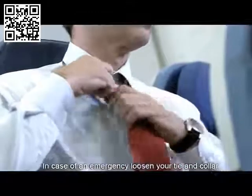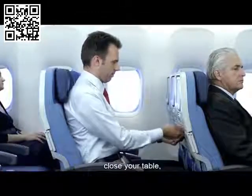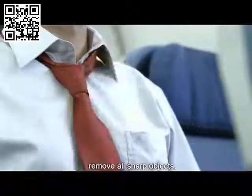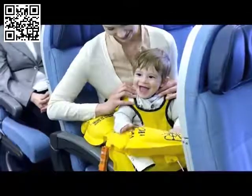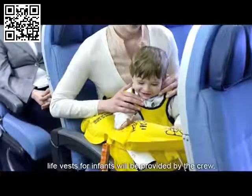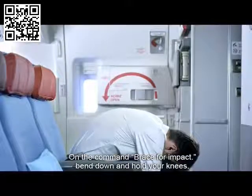In case of an emergency, loosen your tie and collar, put your seat upright, close your table, open your window blind, remove all sharp objects, take off your high-heeled shoes, put the life vest on the infant, inflate immediately. In an emergency situation, life vest for infants will be provided by the crew. On the command brace for impact, bend down and hold your knees.